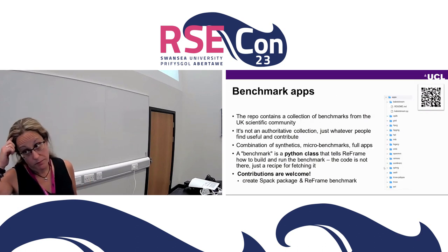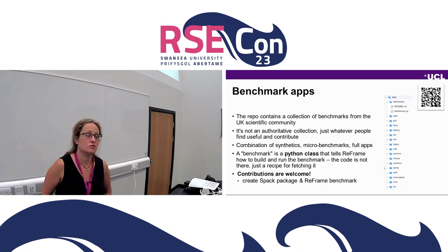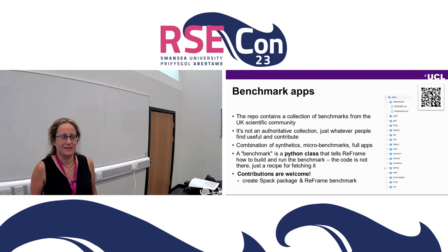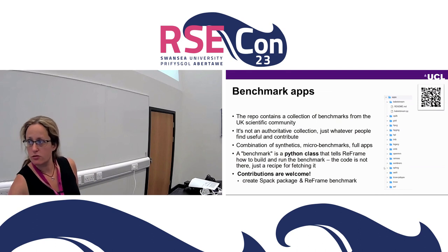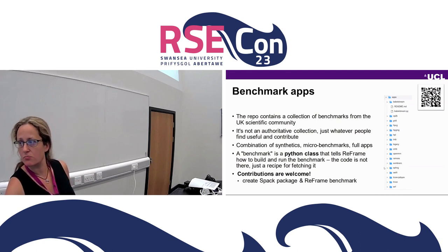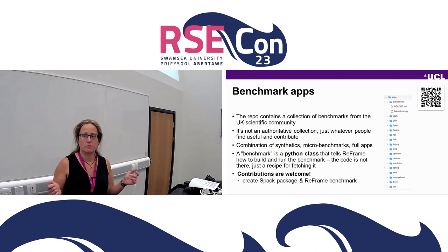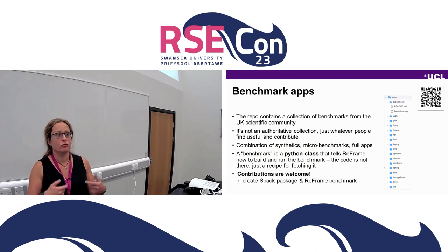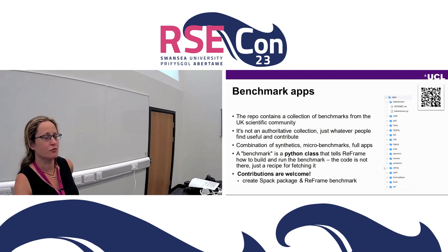For benchmark apps, this repo contains a collection of benchmarks contributed by the UK scientific community. This is not an authoritative collection — we don't gatekeep what goes in and what doesn't. Whatever people want to contribute and find useful is in there. From the list you'll see there are some well-known synthetics, microbenchmarks, proxy apps, and full applications. It's important to point out the way ReFrame works: a benchmark is a Python class that tells ReFrame how to build it and run it. It's not the code itself — it's not in this repo, just a recipe that fetches it. Contributions are very welcome.